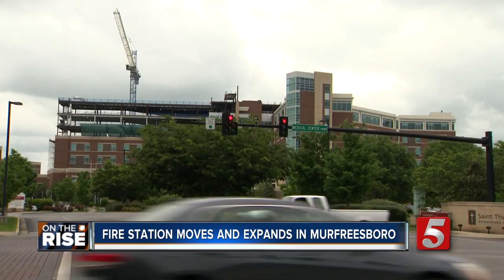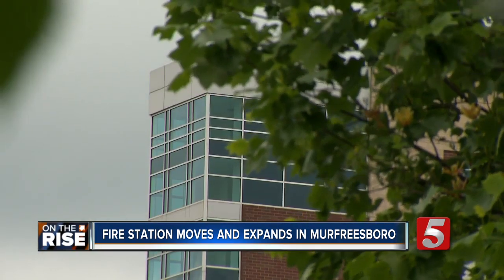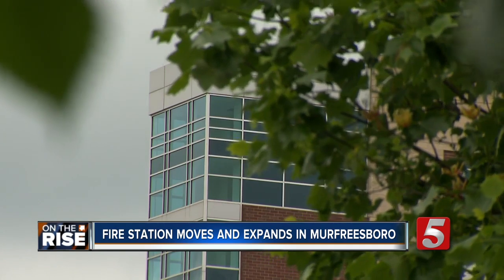A decade ago, you didn't see cranes and high-rises in Murfreesboro. Murfreesboro is booming. We have a lot of apartments that are multi-stories now. This hundred-foot ladder truck will help us with any emergency we have, especially fires.